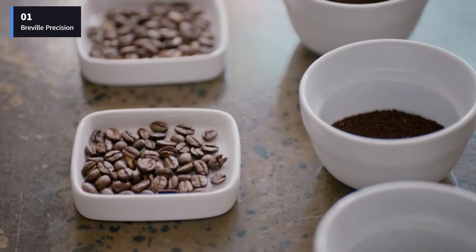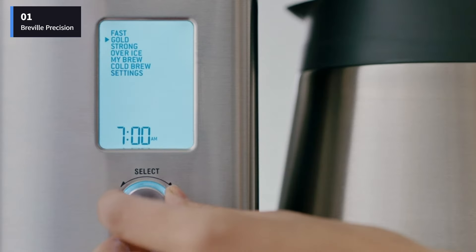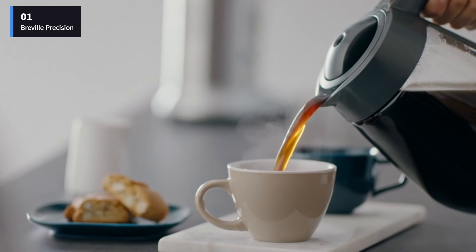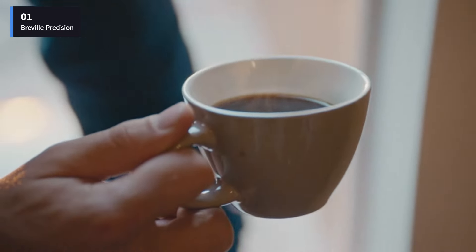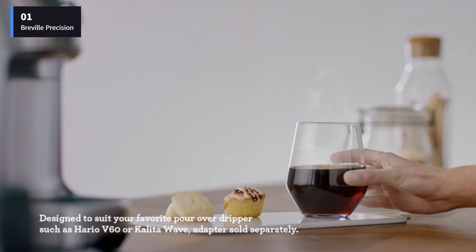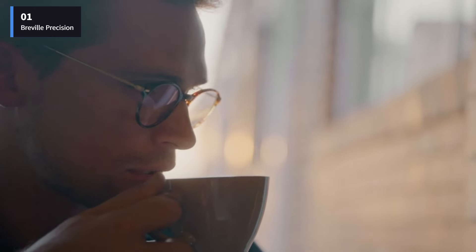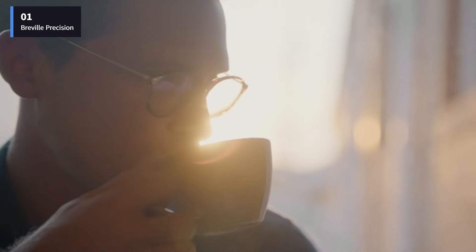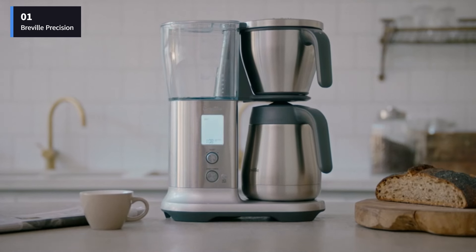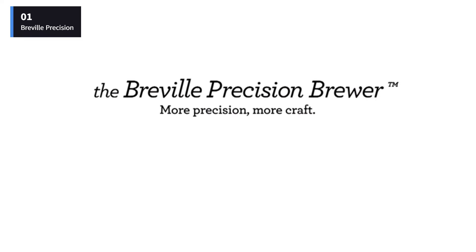The basket pulls out easily for filling and emptying, and the water reservoir has a wide opening with clear measurement markings. Coffee lovers will appreciate that you can adjust the water flow and bloom time. The display has a timer that shows how long the coffee has been keeping warm. In our tests, the thermal carafe kept the coffee hot for the full two-hour period. It's also fairly easy to clean, with a good-sized opening that you can fit a sponge into — a bottle brush makes it even easier.